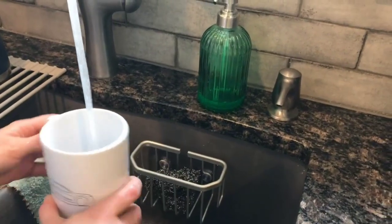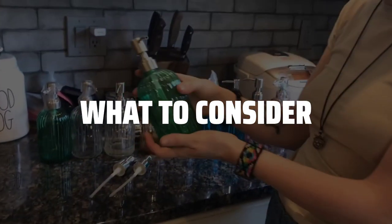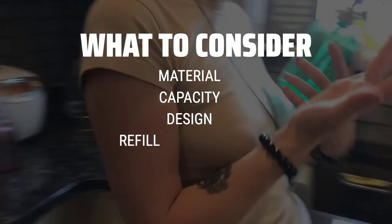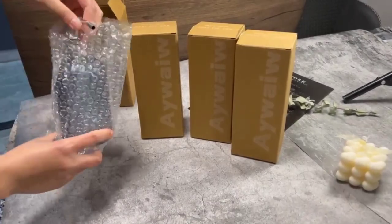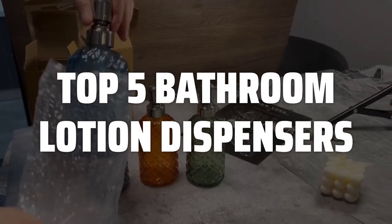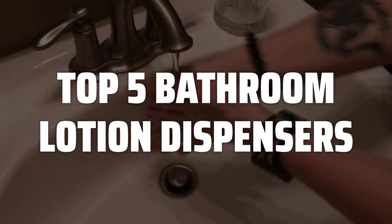The best bathroom lotion dispensers is probably one of the most essential items to have in your bathroom, providing convenience and style. When choosing a bathroom lotion dispenser, consider factors such as the material, capacity, and design. Make sure to select a dispenser that is easy to refill, easy to use, and complements the overall aesthetic of your bathroom. To help you find the right model, we've listed the top 5 bathroom lotion dispensers and their key features, plus the things you need to consider to help you choose the best one for you.